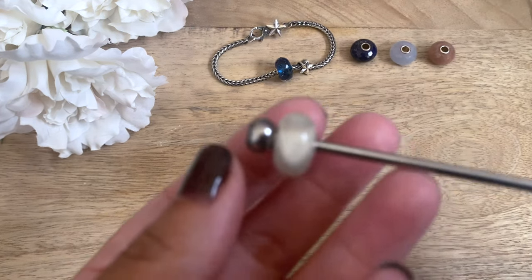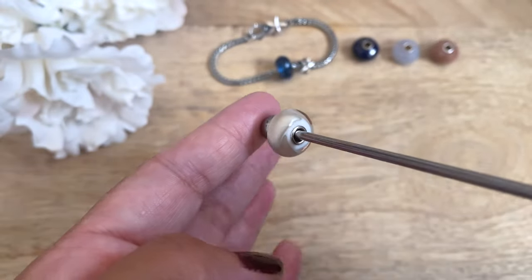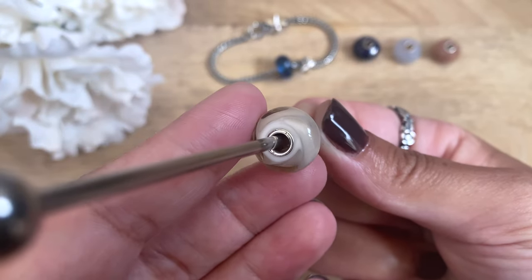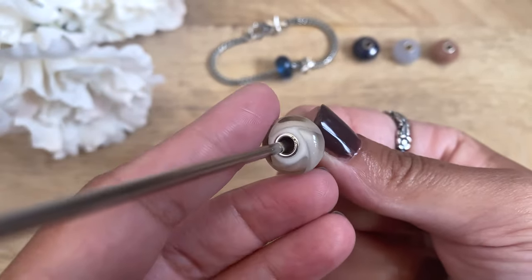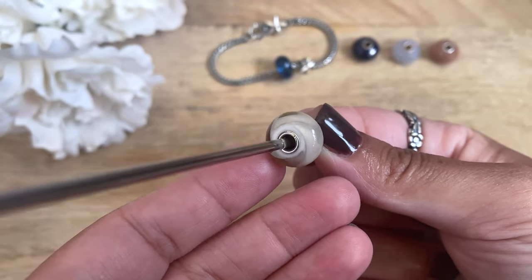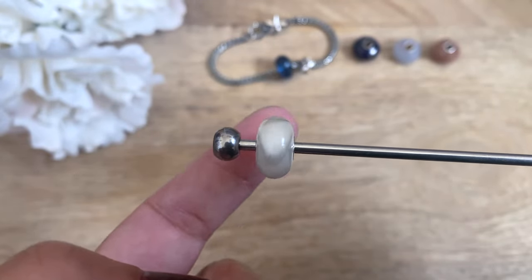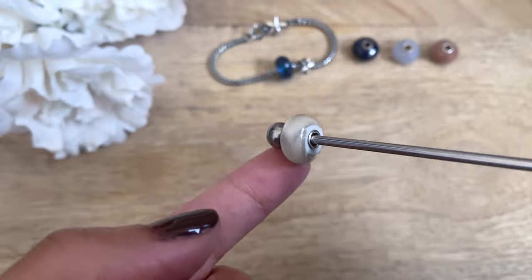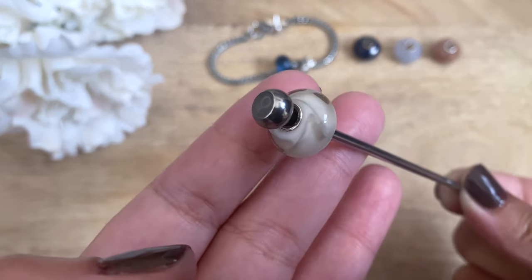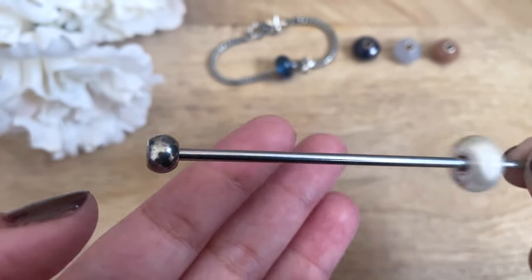The next bead that I have here is called Cream Armadillo. This bead is really interesting — I like that if you turn it sideways you can see the clear parts of the armadillo versus the opaque ivory colored glass. It's really pretty. I feel like this one's going to go well with ivory bubbles and beige bubbles. I definitely love that this bead is a good neutral; it'll fit any color bracelet.